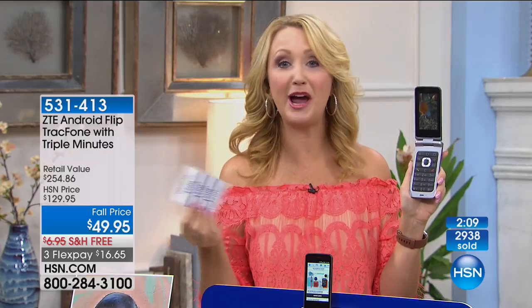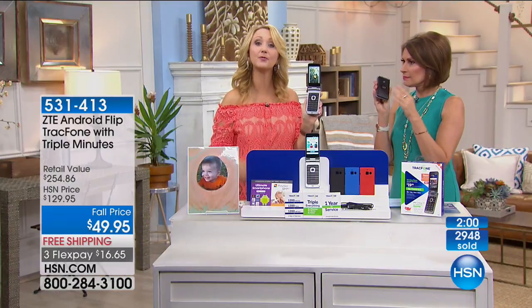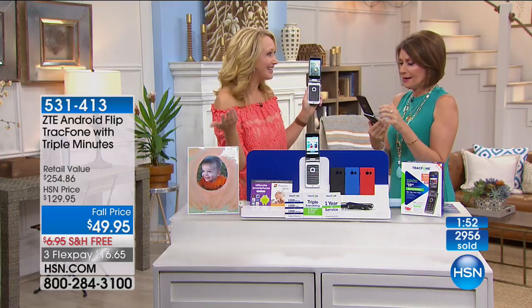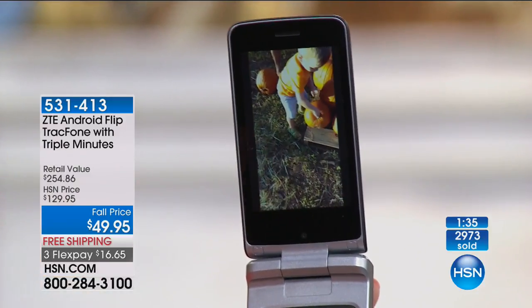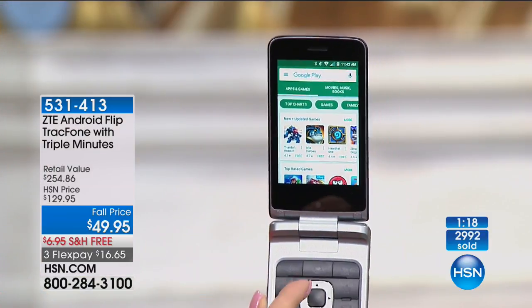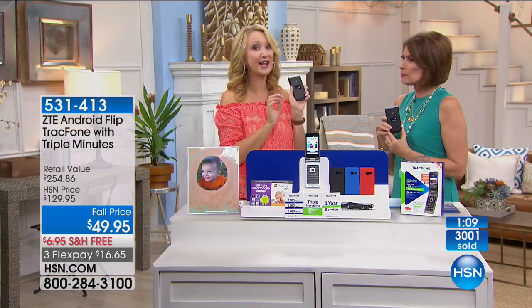Maybe you have a Tracfone right now, an older flip you love but you need more minutes. This is a great way to get $100 worth of airtime and upgrade to a brand new phone with cool new features. Maybe you're going to use the touchscreen, maybe you're not — to have it there if you want is so nice. You're taking video, taking pictures, sharing on social media, doing turn-by-turn GPS navigation. And this could be your very last chance to get triple minutes for life.